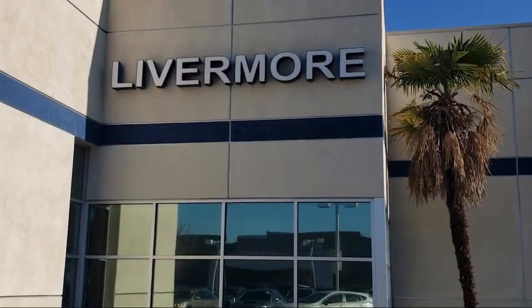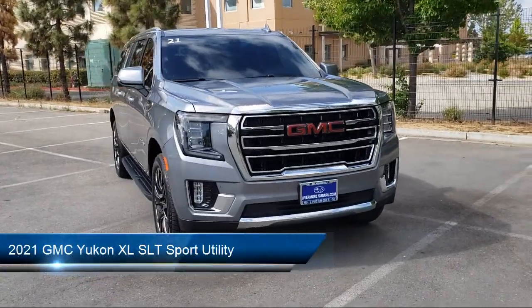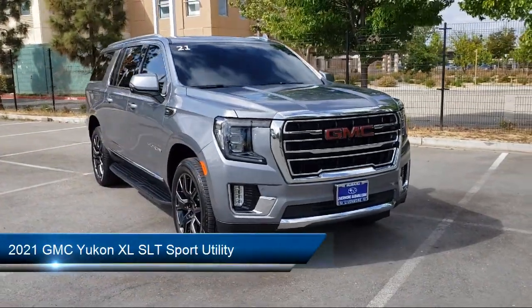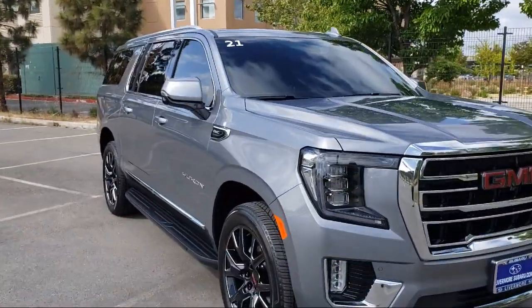Welcome to Livermore Subaru, and here's a look at one of our great vehicles for sale. It comes equipped with navigation, HD surround vision, and heated and ventilated driver and front passenger seats.